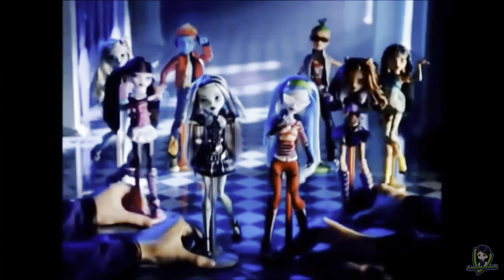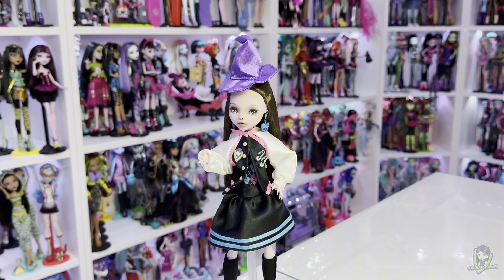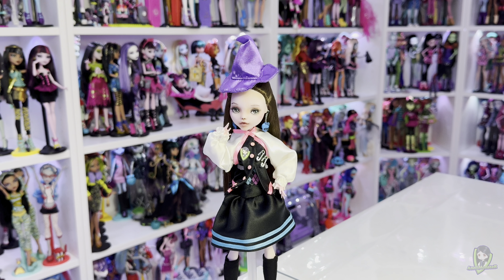In the world of collectible dolls, few franchises have made as significant of an impact as Monster High. Launched in 2010 by Mattel, this unique line of dolls captured the imaginations of children and collectors alike, combining elements of horror, fantasy, and the good old teenage years. However, before the iconic dolls hit the shelves, a fascinating process took place behind the scenes.